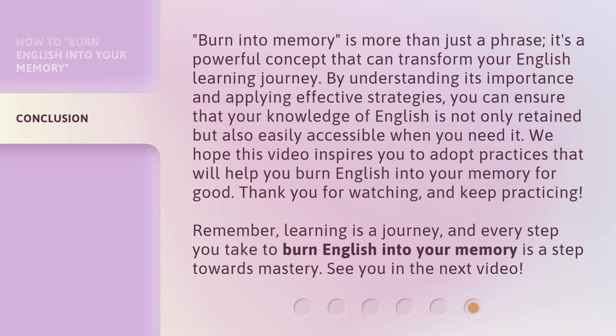'Burn into memory' is more than just a phrase — it's a powerful concept that can transform your English learning journey. By understanding its importance and applying effective strategies, you can ensure that your knowledge of English is not only retained but also easily accessible when you need it. We hope this video inspires you to adopt practices that will help you burn English into your memory for good. Thank you for watching, and keep practicing. Remember, learning is a journey, and every step you take to burn English into your memory is a step towards mastery. See you in the next video.